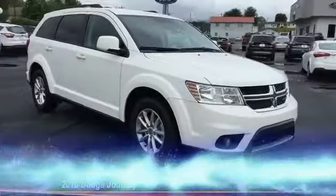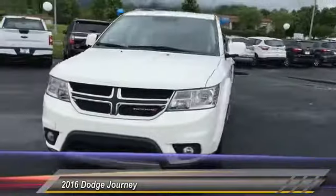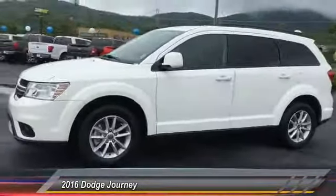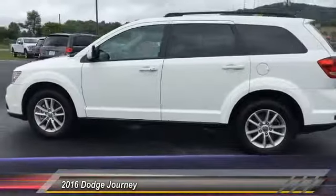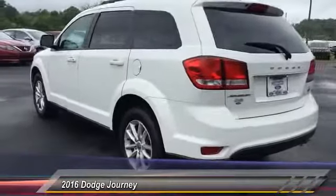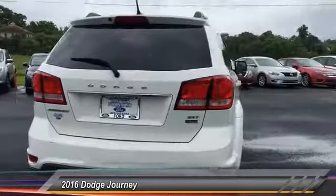The 2016 Dodge Journey combines the practicality of an SUV with the comfort of a car, all while boasting a style all its own. The Journey's optional third row seat, along with innovative features like a chilled beverage cooler and in-floor storage bins, make it a good and affordable alternative to a traditional minivan.